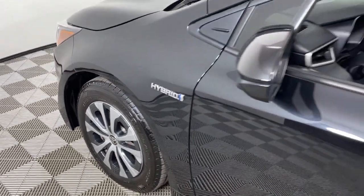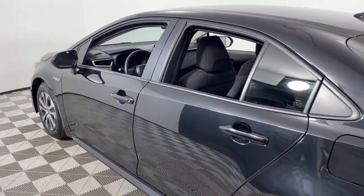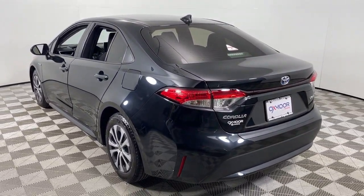Get a feel for the 2021 Toyota Corolla Hybrid. With less than 70,000 miles on the odometer, this vehicle provides excellent value.